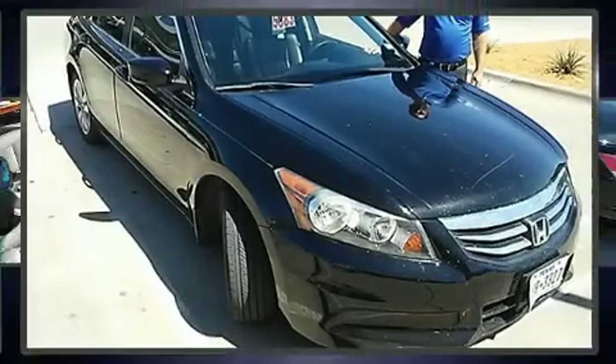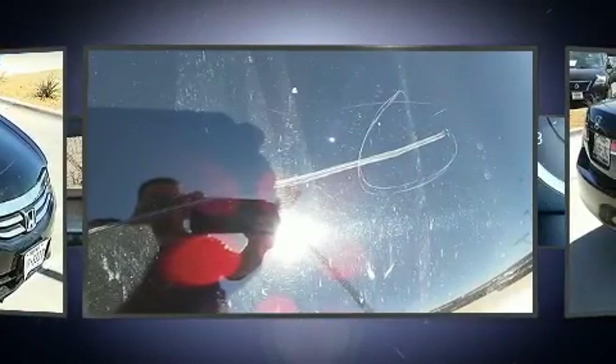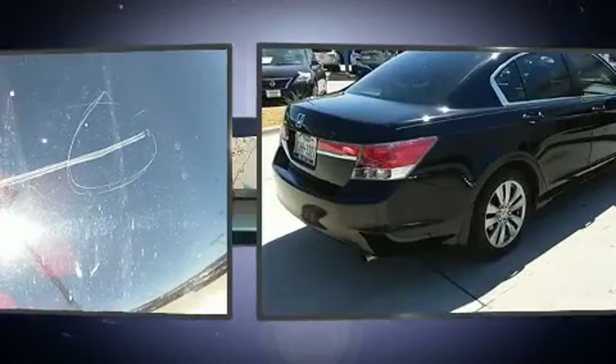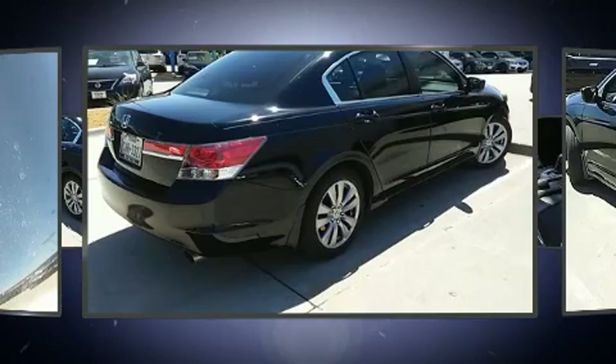Get excited about the 2011 Honda Accord. This four-door, five-passenger sedan provides exceptional value. It features an automatic transmission, front-wheel drive, and a 2.4-liter four-cylinder engine.